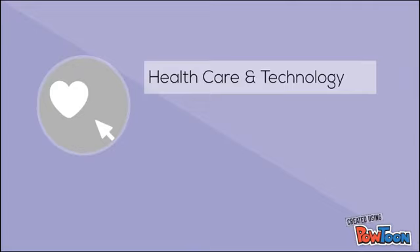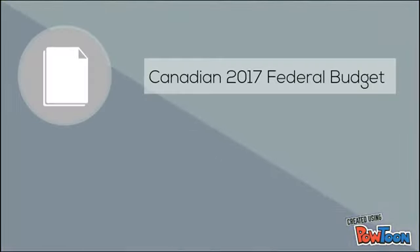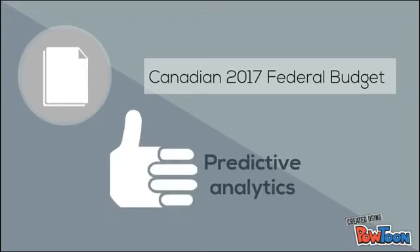While healthcare has lagged behind other industries in using technology, more recently healthcare has gained momentum in areas such as electronic healthcare records, as well as an artificial intelligence decision support tool designed to assist clinicians, Watson. With the release of the Canadian 2017 Budget, where the federal government committed $125 million to developing an artificial intelligence strategy, supporting innovation and increased economic growth, it's a good time for healthcare decision makers to consider the many benefits of predictive analytics.